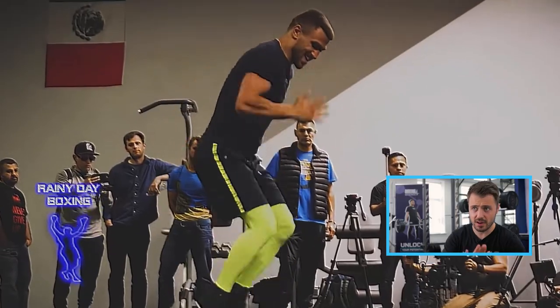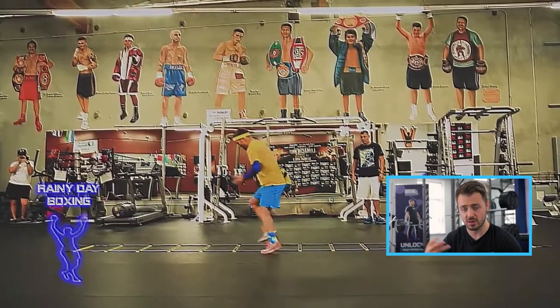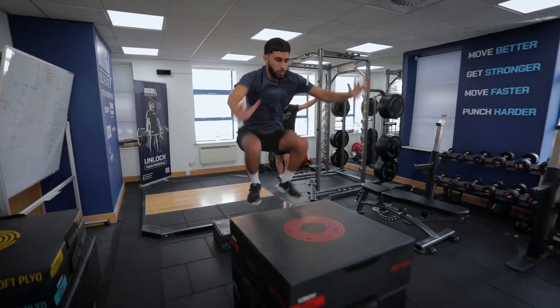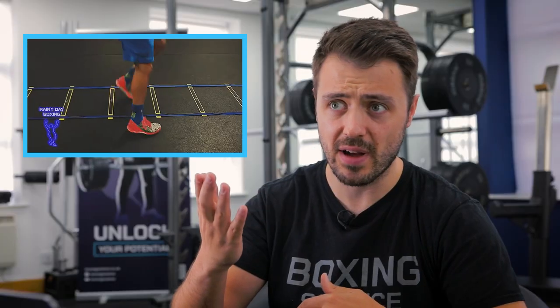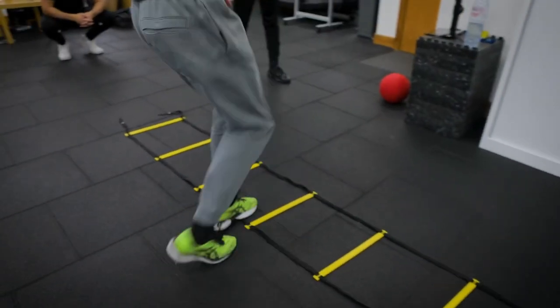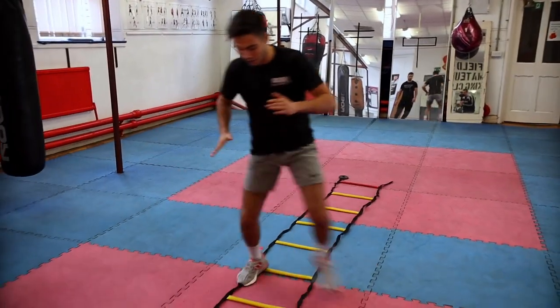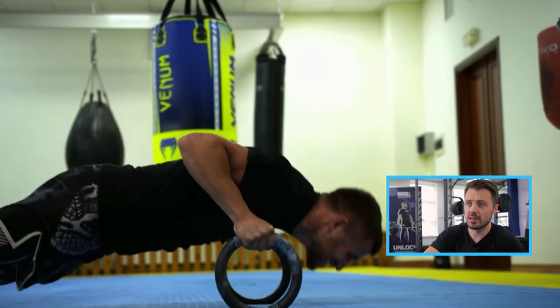From the pogo hop test, we calculate reactive strength index from flight time divided by contact time, and we find that boxers have quite long contact times, showing they struggle with eccentric absorption — controlling force and reproducing it in a fast, explosive action. Using agility ladders, you can see with Lomachenko very short ground contact times. Paired with more intensive plyometrics like pogo jumps or depth jumps, you can see real gains in reactive strength.